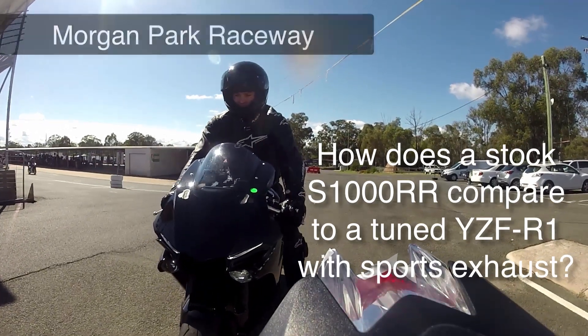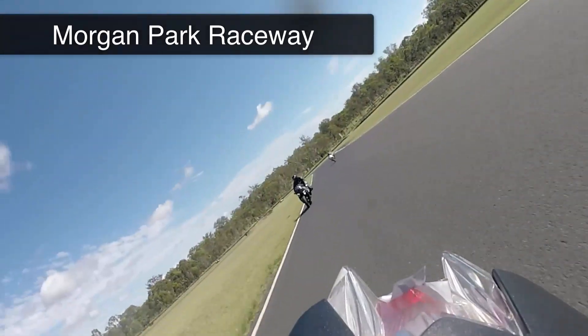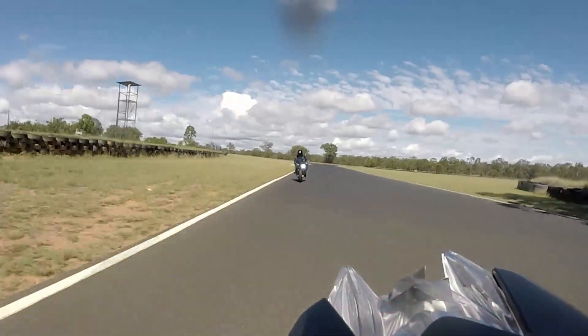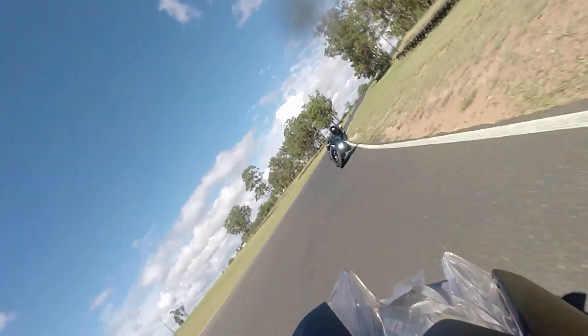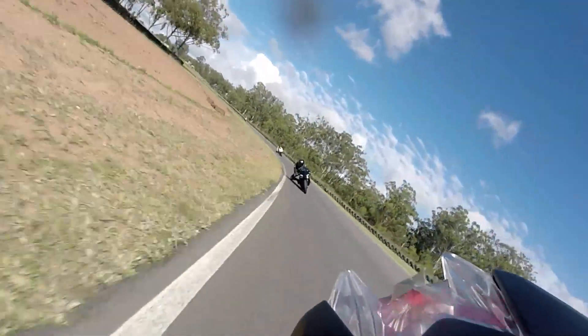We recently had the chance to compare the BMW S1000RR, the latest model in stock form, against the brilliant new Yamaha YZF-R1. This R1 had a sports exhaust system and the ECU tuned, and according to a particular dyno test, it was putting out somewhere in the vicinity of 200 plus horsepower at the rear wheel. And as you'll see in the video, it doesn't fare well for the BMW.